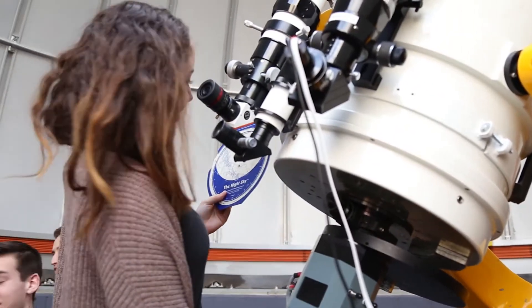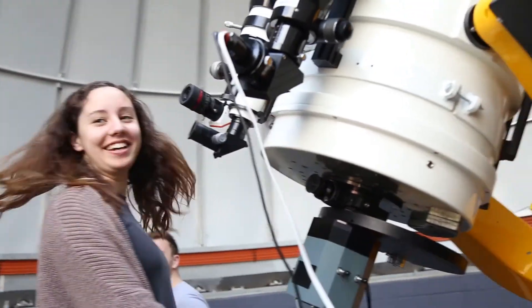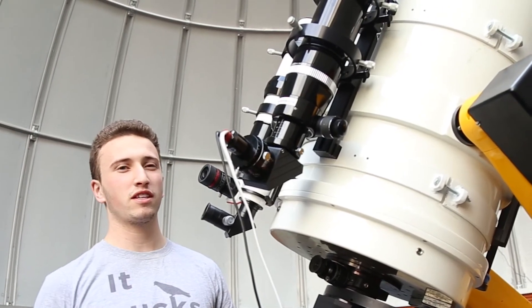This is my fifth term taking astronomy at Andover. What I've really enjoyed about doing this course is that we can actually get in and do some real science and contribute to the scientific community.